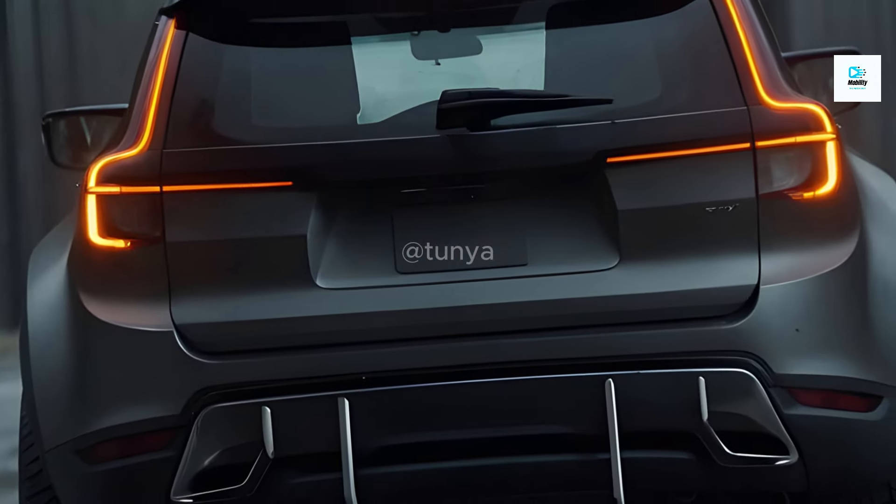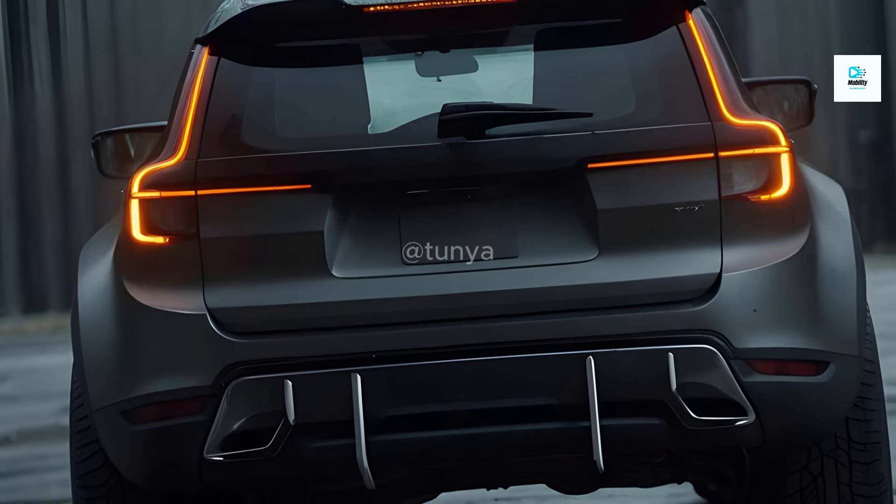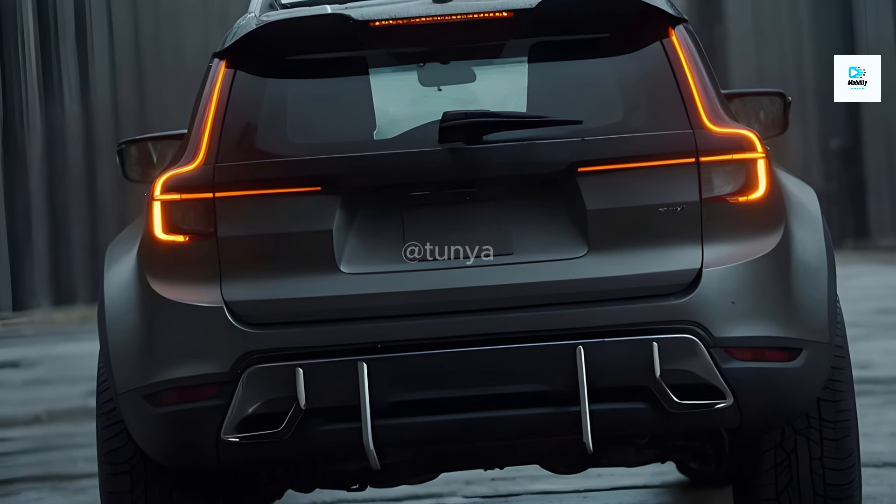As Volvo embarks on its journey towards an all-electric future, the XC60 serves as a promising glimpse into the exciting innovations to come.